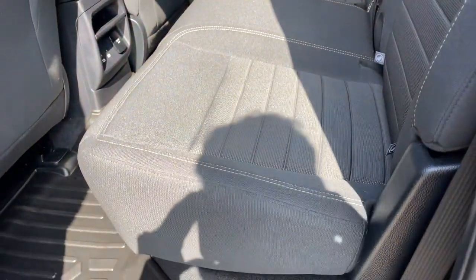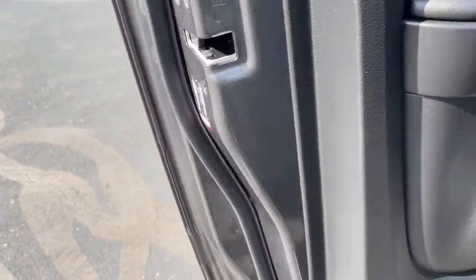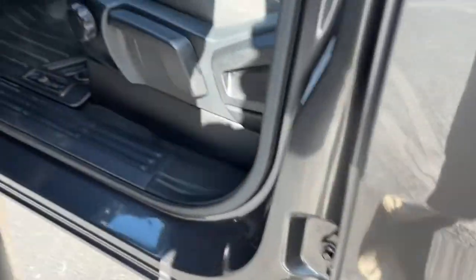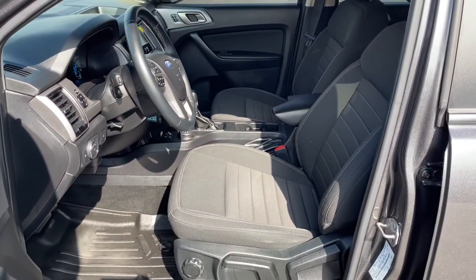Relax and enjoy the freedom of the great outdoors when you head for adventure in this comfortable and versatile Ranger. Treat yourself to a test drive today. Our friendly staff will give you an outstanding customer experience.